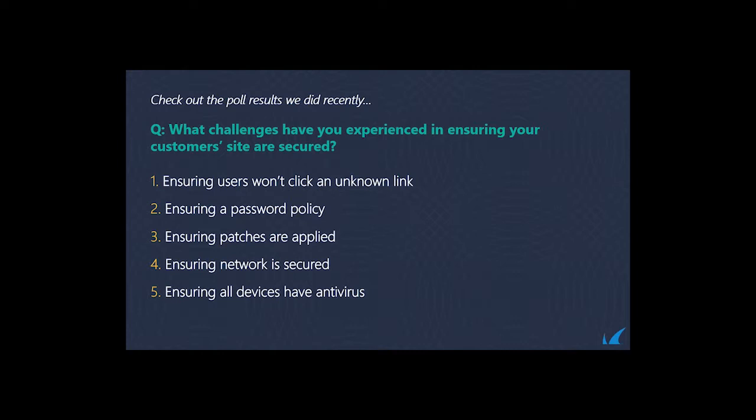From our poll, the top concern with about 87% is ensuring users won't click on unknown links. Users are the rogue variable in a lot of customers' networks. We have a product called PhishLine which allows for end-user coaching, reporting, and simulated phishing experiences — ultimately training those users. In close second is enforcing a password policy, whether domain password policies or SaaS-based web application password policies.